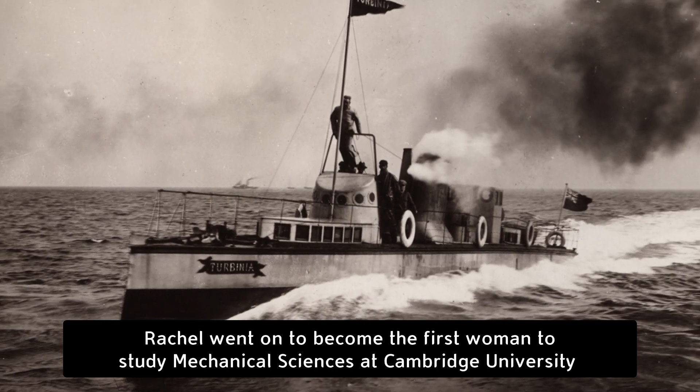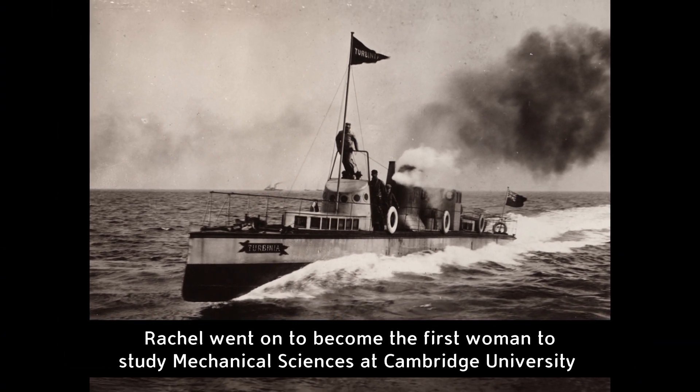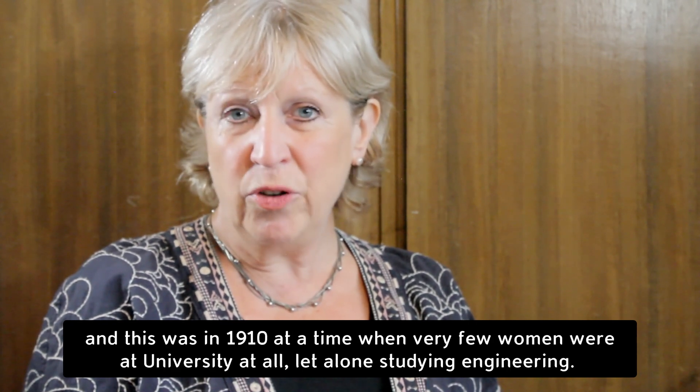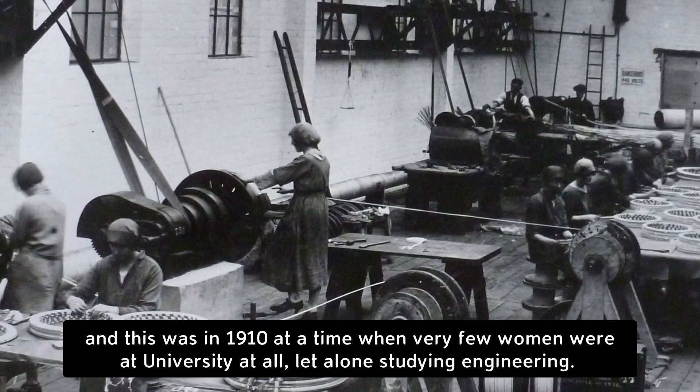Rachel went on to become the first woman to study mechanical sciences at Cambridge University, and this was in 1910, at a time when very few women were at university at all, let alone studying engineering.